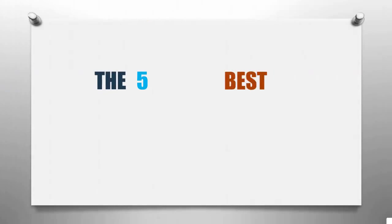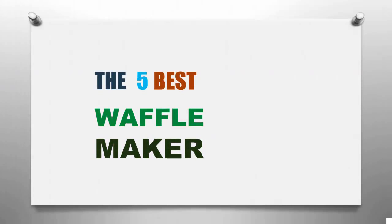Smart Review presents the 5 best waffle makers. Let's get started with the list.